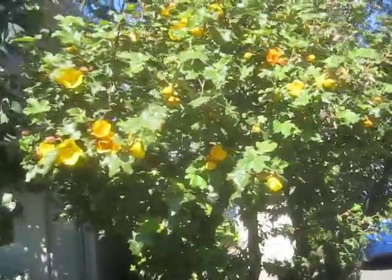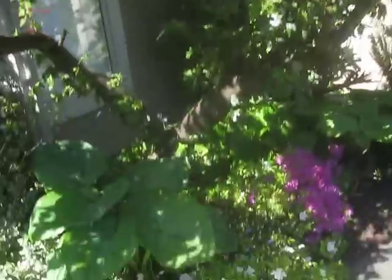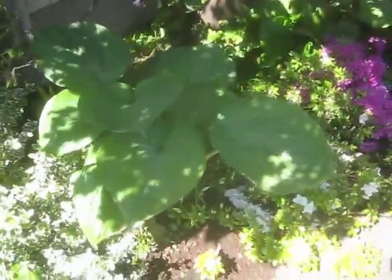Oh, that's in bloom — I see. Fremontodendrum, California glory. Beautiful. Look at the hostas in there — it's huge. Big ones. Those are big daddies. Look at that.